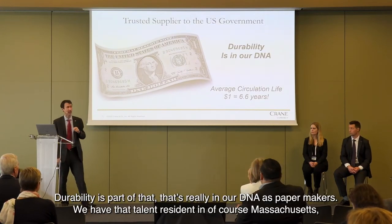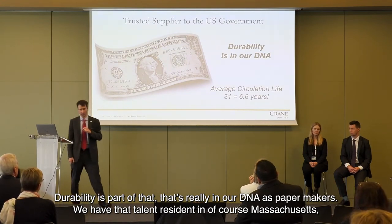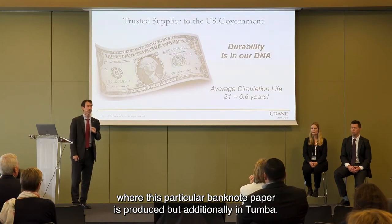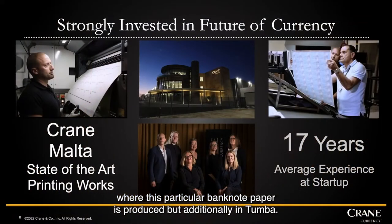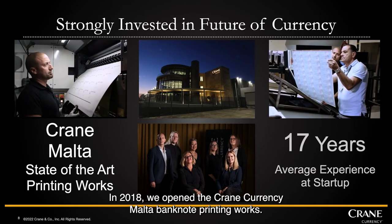Durability is part of that — it's really in our DNA as papermakers. We have that talent resident, of course, in Massachusetts where this particular banknote paper is produced, but additionally in Tumba. In 2018, we opened the Malta Crane Currency Malta Banknote Printing Works.